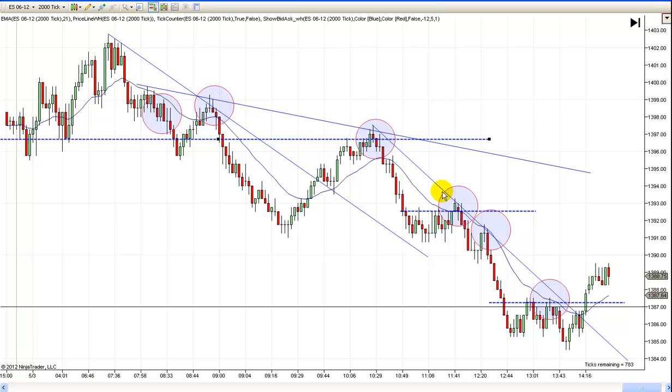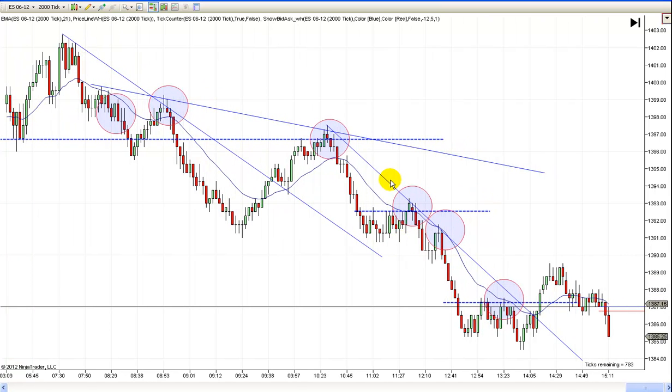And then here, this trade was real simple as well. You don't need this trend line — forget that trend line. Look at that resistance across there — it's a failed break, just a repeat of that pattern. Remember, I talk about repeat patterns. Once you see one in the day, they kind of repeat themselves over and over.